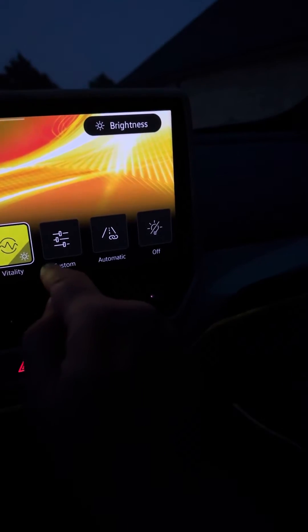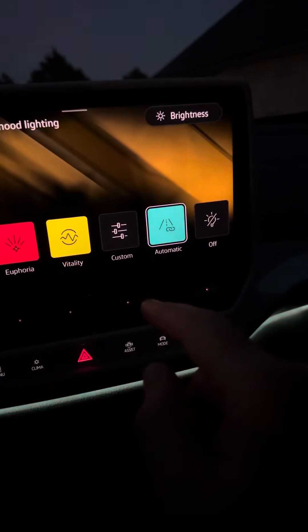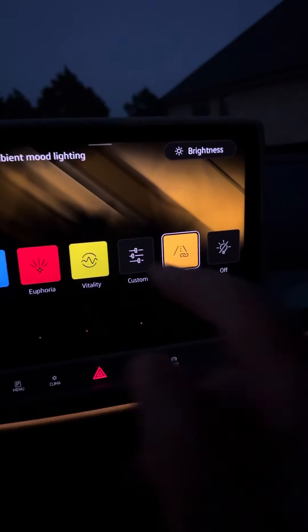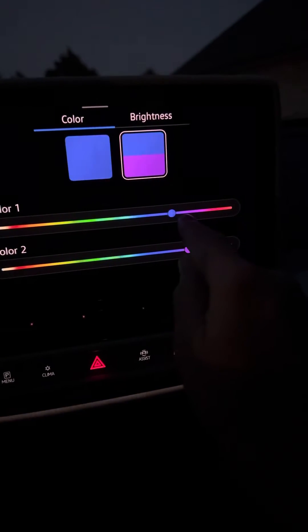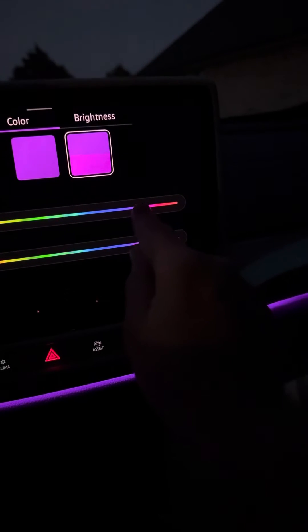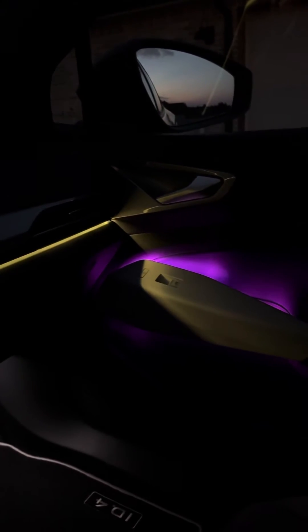And then you can go in here and you can also make your own custom programs. You can do automatic, which I'm not sure what that's based on. And then in the custom, you can basically choose whatever colors you want. So if you want to go disco purple with an accent of yellow, you can do that — it's kind of like Mardi Gras in here.